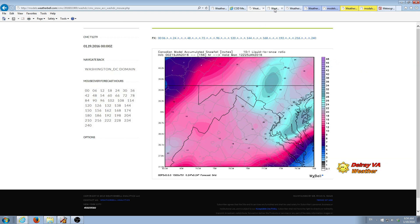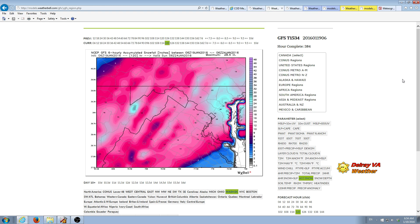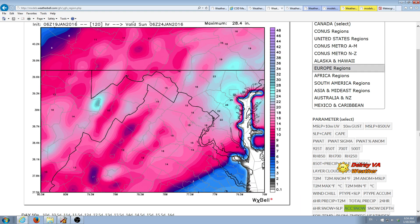This is the GFS 6Z model — the latest model run. DC is right here and if you can see, printed over where the Potomac River is, this is saying 19 to 18 inches. The other thing I want you to look at is that even in this 6Z model the transition is really quite dramatic. We're talking maybe 60 miles — it goes from virtually no snow to 19 inches.